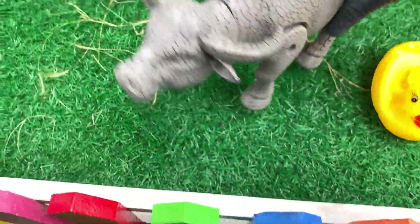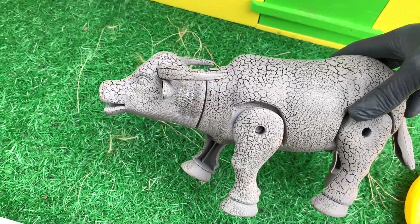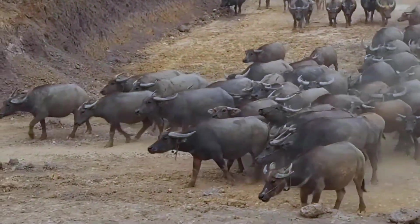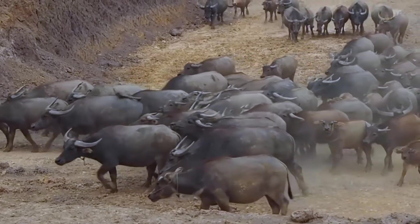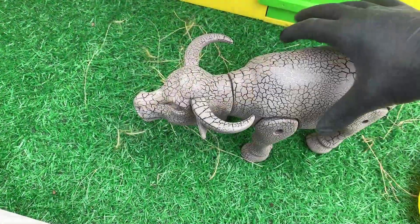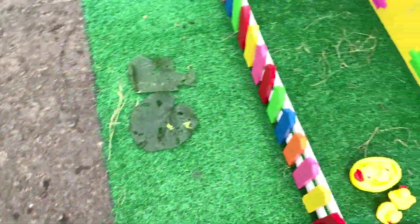Wow, seram sekali nih ya. Apa ini? Ternyata ini adalah hewan kerbau. Wow, lucu sekali. Ayo kita masukkan. Mantul!